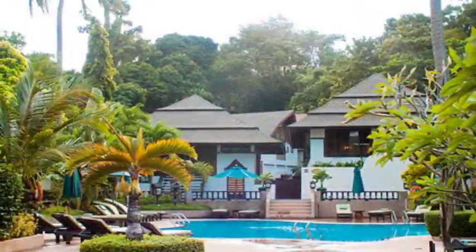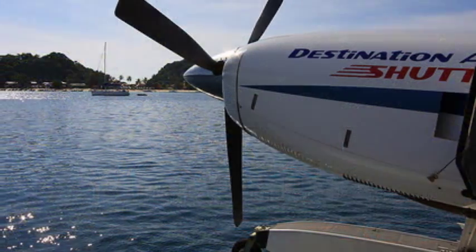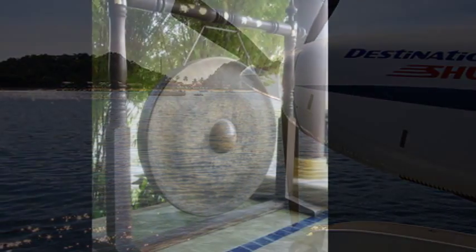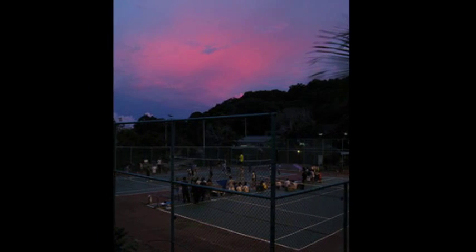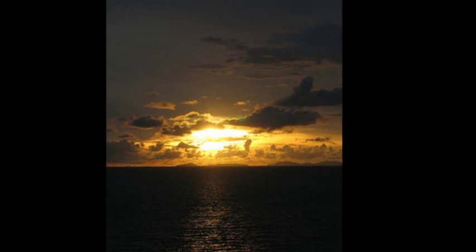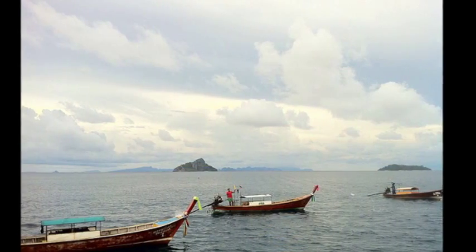Welcome to Resort Reviews by LuxuryResortBliss.com. We're looking at the Holiday Inn in Koh PP, which gets more excellent reviews than anything else. It's made our bliss list for Luxury Resort Bliss, which is an outstanding achievement. It's close to a lot of beaches, has restaurants and bars. It's a four-star property and it's in a good position.